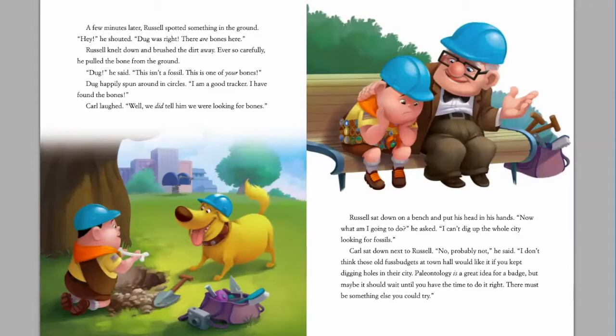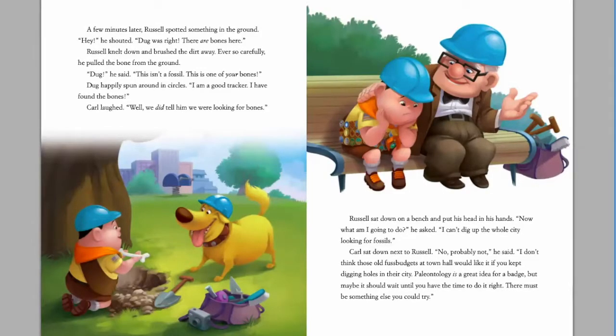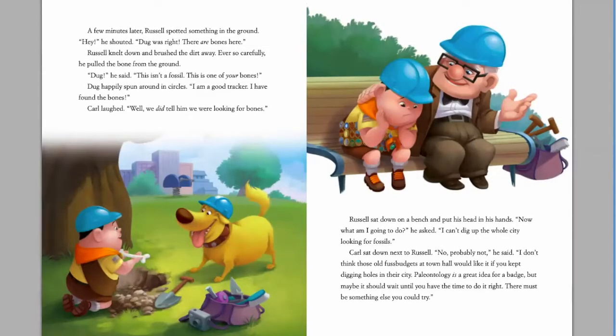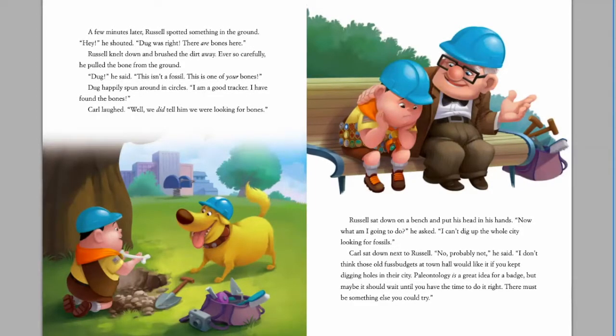Russell sat down on the bench and put his head in his hands. 'Now what am I going to do?' he asked. 'I can't dig up the whole city looking for fossils.' Carl sat down next to Russell. 'No, probably not,' he said. 'I don't think those old fussbuckets at town hall would like it if you kept digging holes in their city. Paleontology is a great idea for a badge, but maybe it should wait until you have time to do it right. There must be something else you could try.'